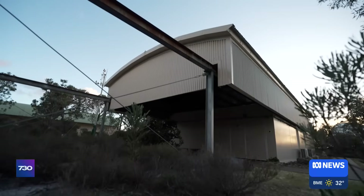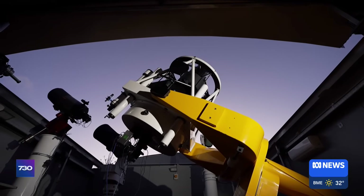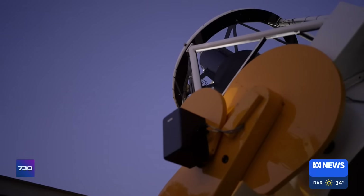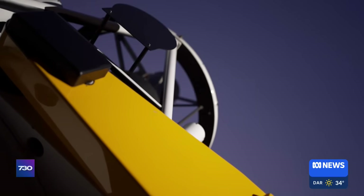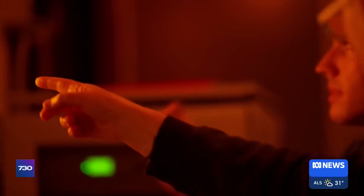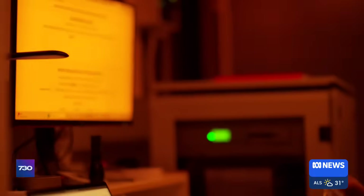As dusk falls in the WA bush, the roof of the ZADCO Observatory rolls open. A robotic optical telescope stands ready to serve. We have 2025 FA-22 right on target. The Australian arm of the International Asteroid Warning Network is gearing up to defend the planet.